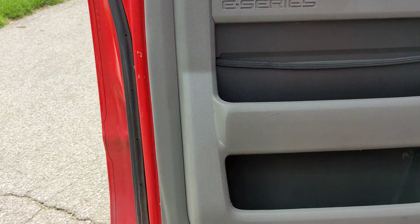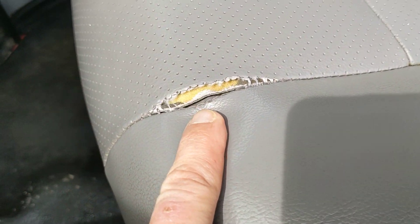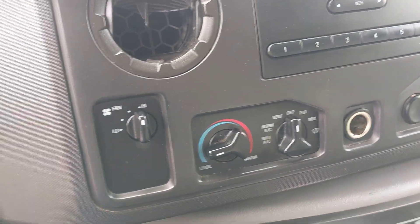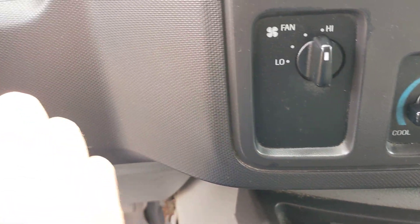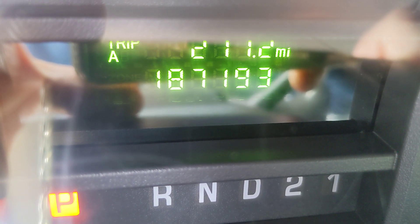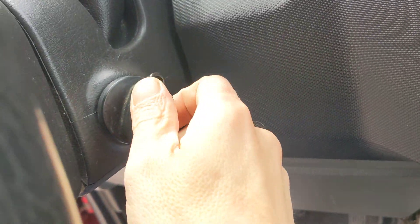Door is in great shape. The seat looks fantastic — just a little imperfection right there. Let's get a look at the odometer. There we go: 187,193 miles. That's 187,193 and it is a keyed start.